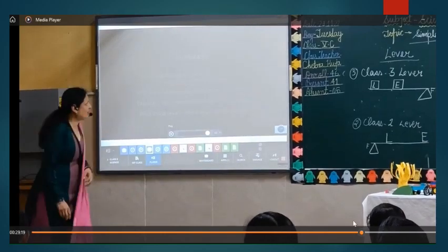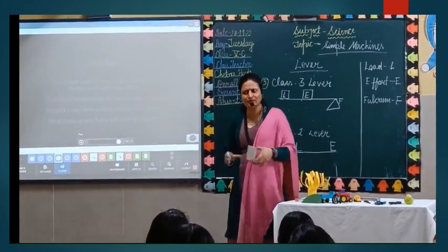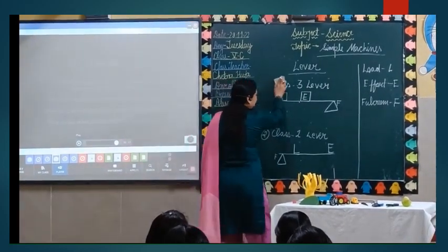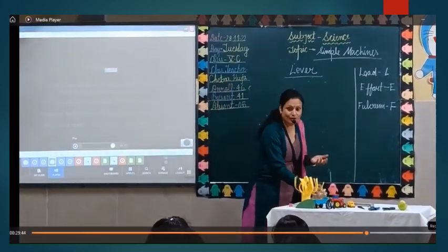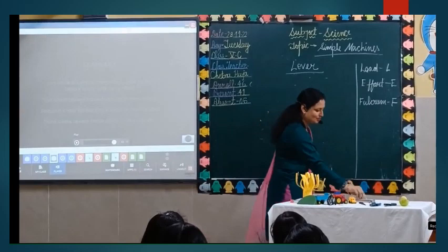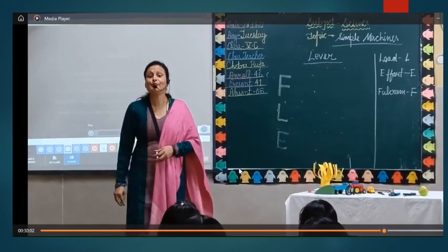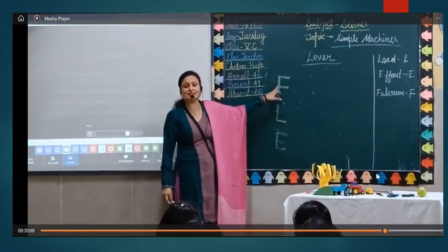Now I am going to tell you an acronym. Do you know what is the meaning of an acronym? An acronym is a word in which we take the first letter of key words to make it easier to learn. It is quite difficult to remember where the fulcrum is in a first-class lever or where the load is in a second-class lever. So to make it easy, I have given you the word FLEE.